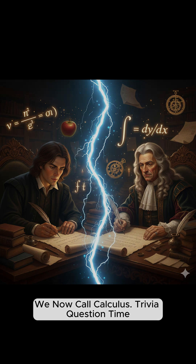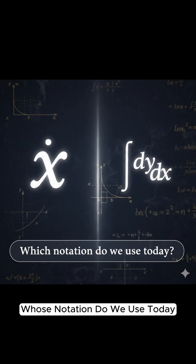Trivia question time: whose notation do we use today — Newton's fluxions, or Leibniz's differential and integral? Leave your answer in the comments.